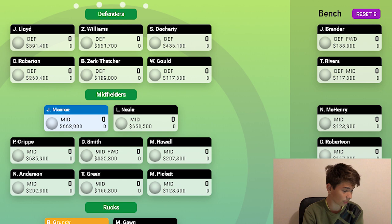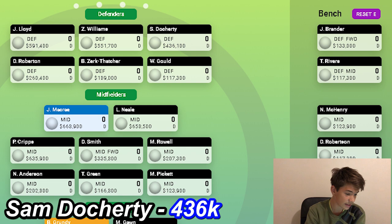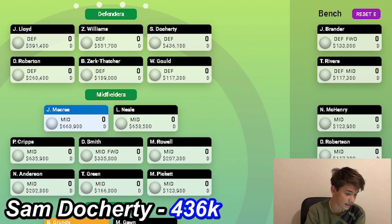Starting with defenders: my first defender is Jake Lloyd. I'm not too sure how many people have him, but I thought he'd be a lock for a lot of people. He averages over 100 points in 2019 — he's a bit pricey but definitely worth it for a defender of his class. Next is Zach Williams at 550k, also averaging around the 100-point mark. I reckon he'll play all games for the Giants. Sam Doherty is my third defender — a lot of people have him. He's come off two years on the sidelines due to injury, and I'm hoping he gets back to good form. His cheap price is why I included him.